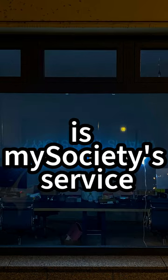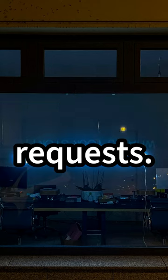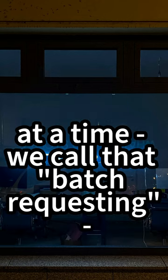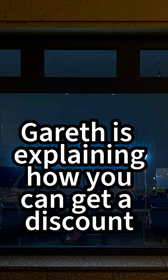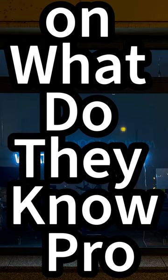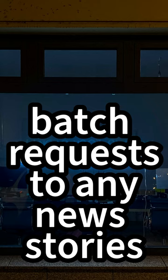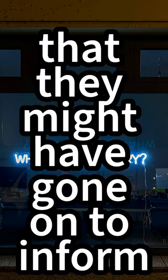WhatDoTheyKnow Pro is my society's service for people who make a lot of freedom of information requests. It allows you to make requests to multiple authorities at a time — we call that batch requesting — and it also helps keep all the responses in order. In our latest blog post, Gareth is explaining how you can get a discount on WhatDoTheyKnow Pro by linking up your FOI batch requests to any news stories, campaigns, or research papers that they might have gone on to inform.